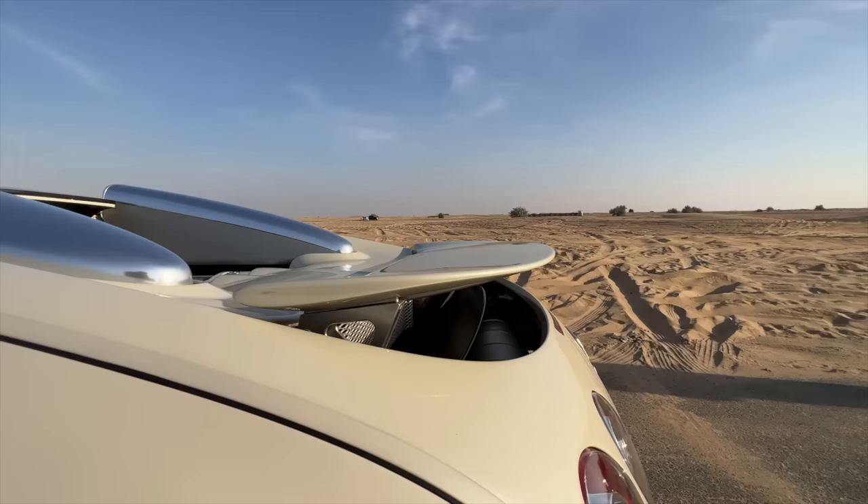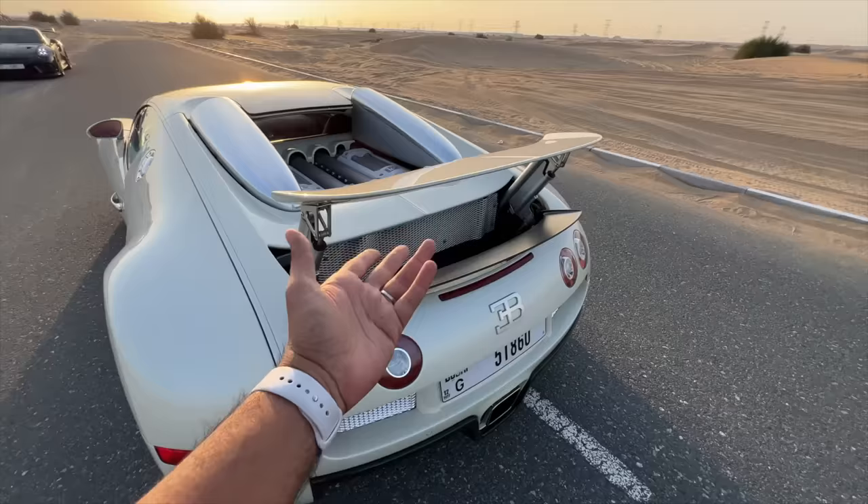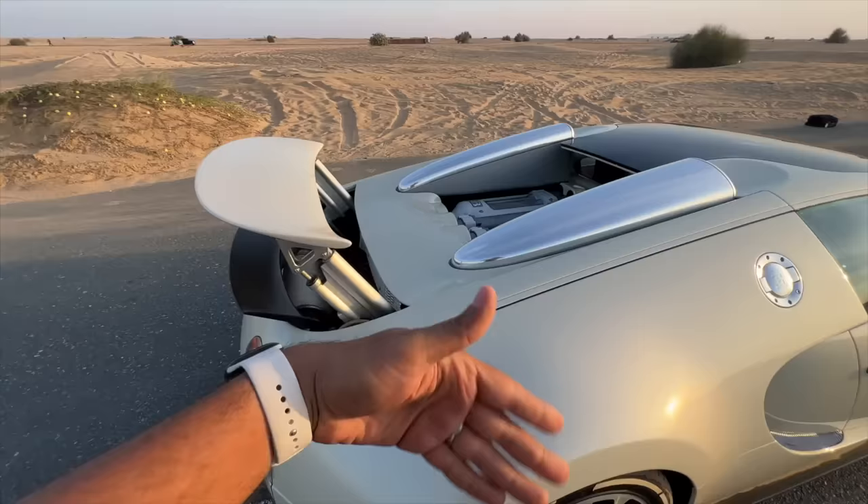There are two spoilers - a rear spoiler and a wing which actually deploys under heavy braking, that's an air brake. And then everything is exposed here - that's the exhaust. This one is not running on a standard exhaust but a custom exhaust which is 30kg lighter and adds 60 horsepower as well.